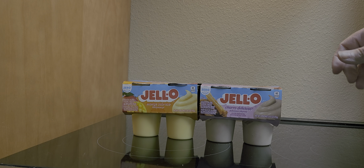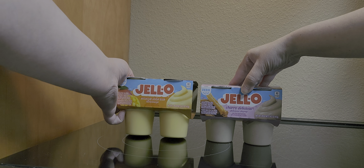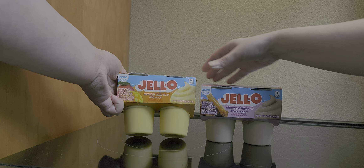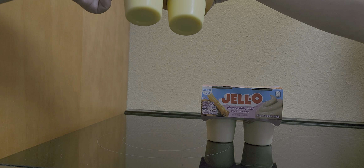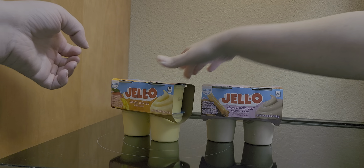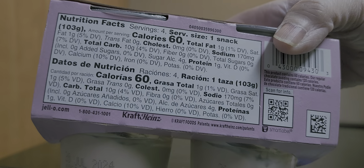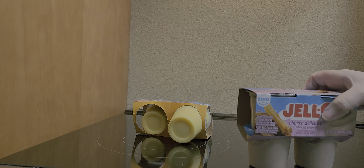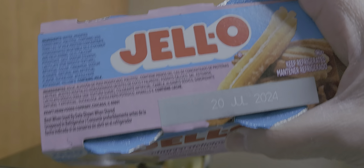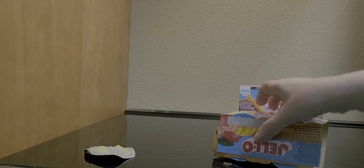We have Jello Churro Delicioso and Mango Mango Sabrosa. I have no idea — no clue where the ingredients are. Oh, it's up here. These are both zero sugar.